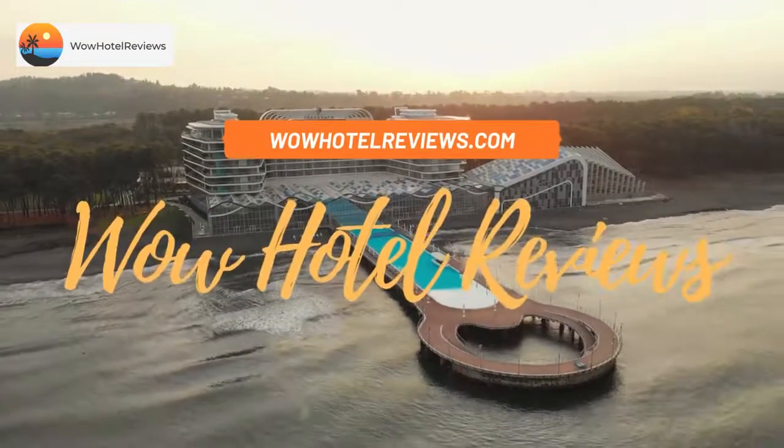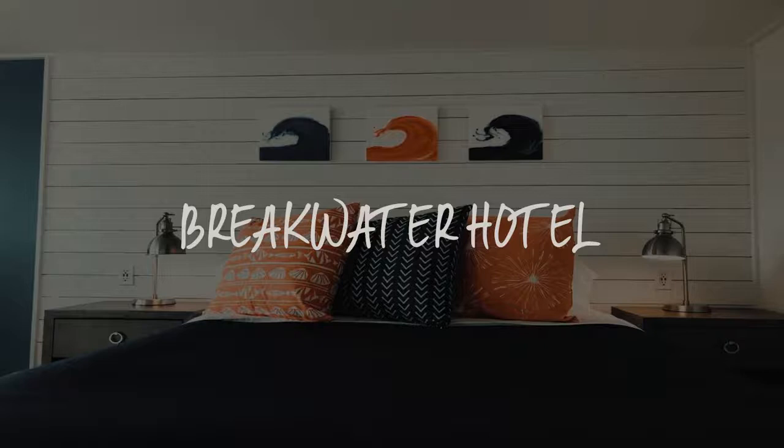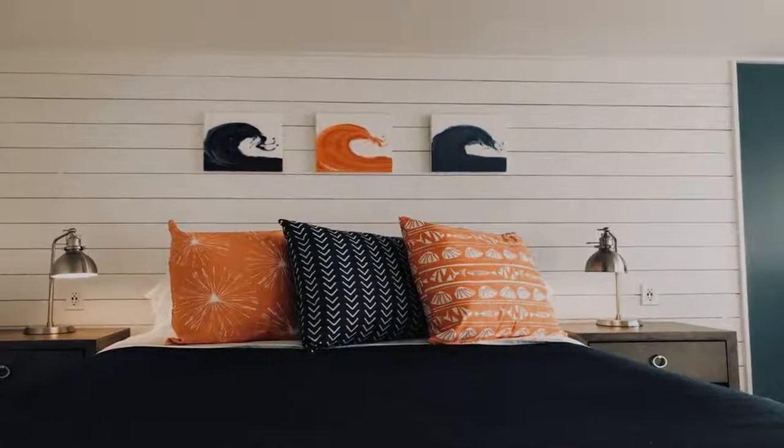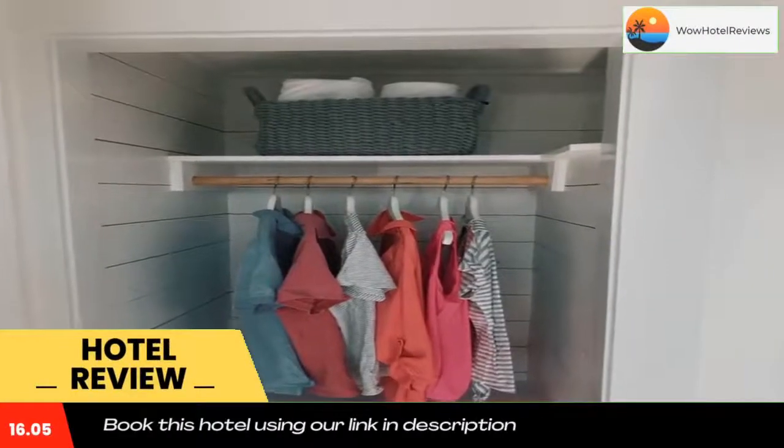Hello guys, welcome to Wow Hotel Reviews. Today I am reviewing Breakwater Hotel, a two-star hotel. Please use our Booking.com link in the description to book the hotel and get special pricing. Some of the most popular facilities are pet-friendly, free parking, beachfront, free Wi-Fi, and non-smoking rooms.